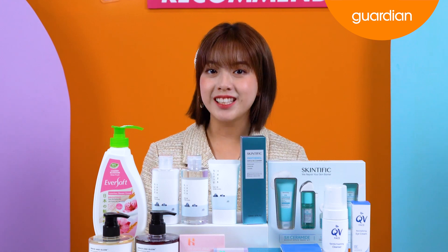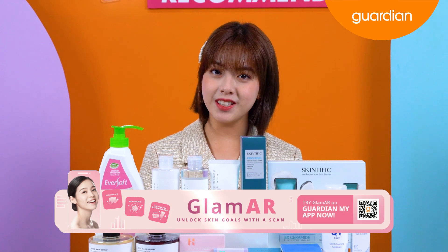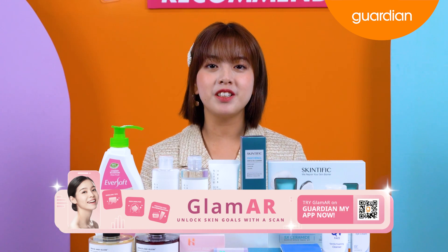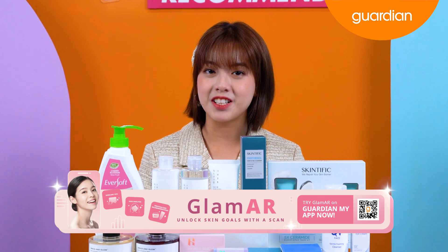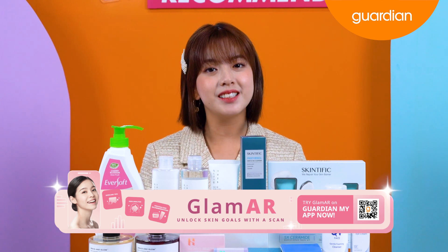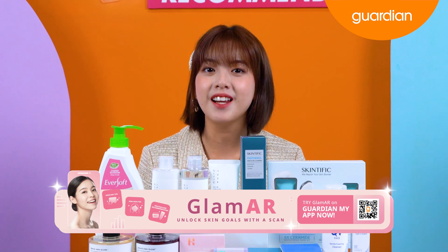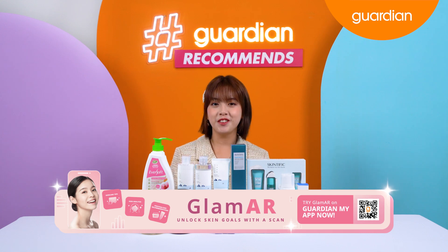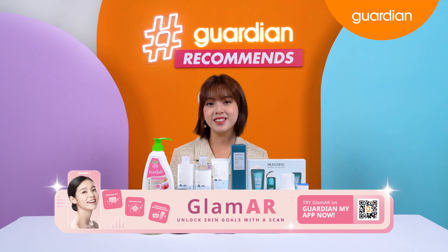Speaking of the Guardian MY app, we have a new feature for skincare analysis called Glam AR. So if you want personalized skincare recommendations based on your skin conditions, you can get recommendations verified by dermatologists using the AI skin analysis tool tested with 95% accuracy. All of this will be done through the Guardian MY app at your convenience. All you have to do is scan the QR code to try out the new feature today.